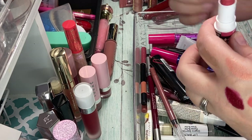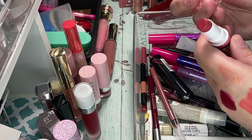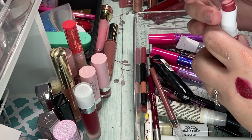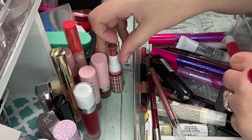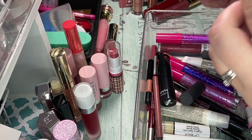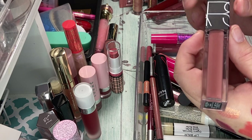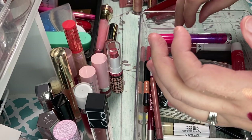And then we have another of the Profusion ones. This one I will keep — this is in Rodeo. I just think that's more my color, so we'll keep this one. The NARS lippy — I'm definitely keeping this in Swing. I love NARS. I love the NARS lipsticks, so I'm definitely going to keep that one because I think it's gorgeous.